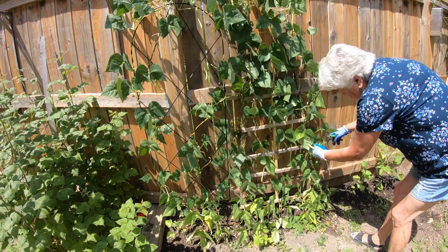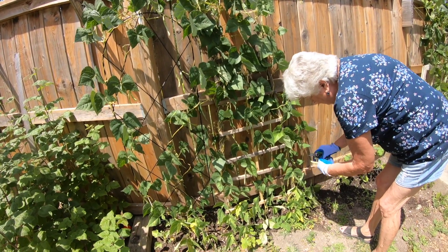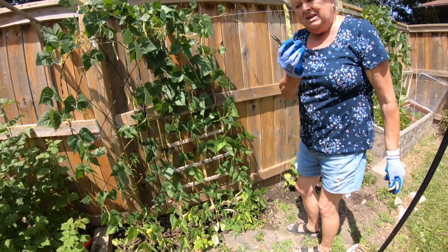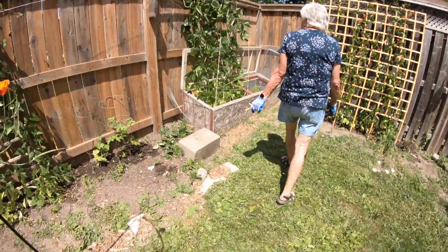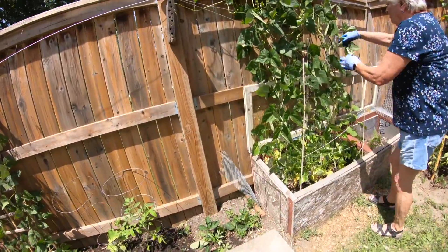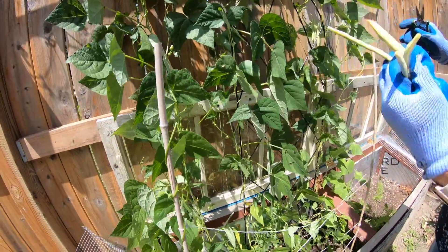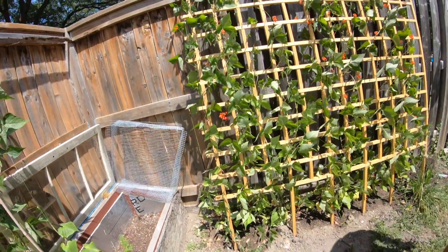Got to eat them — they're getting too big. They grow so fast overnight, they get too big. Heaven forbid you miss one — it'll go to seed. These have started now. Beans for dinner!